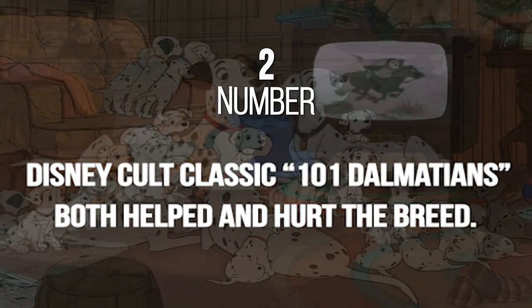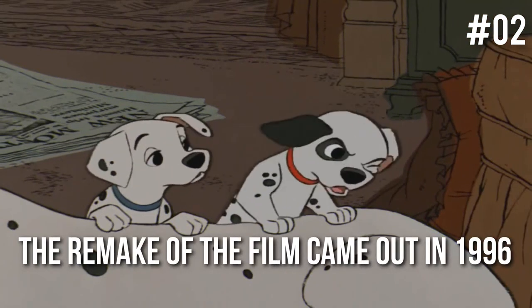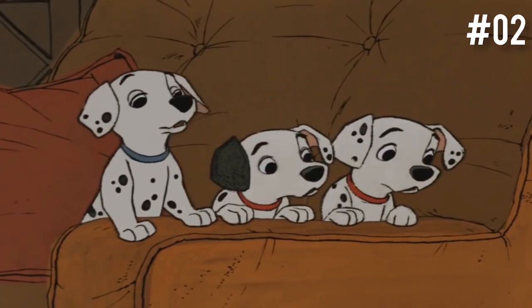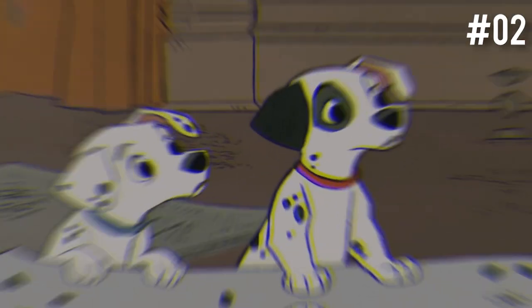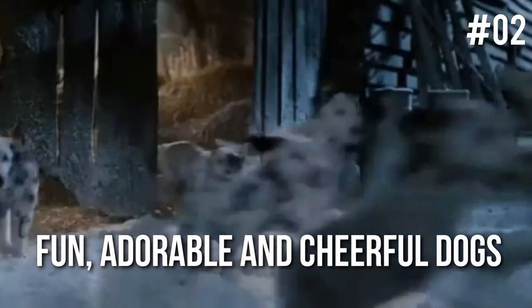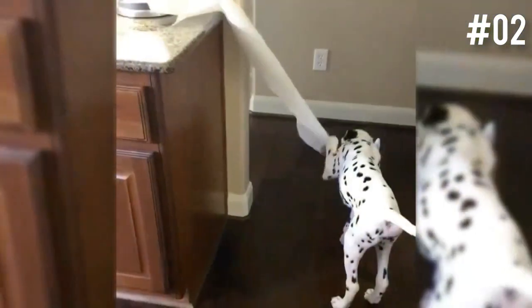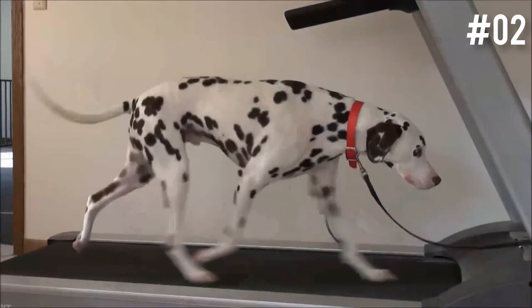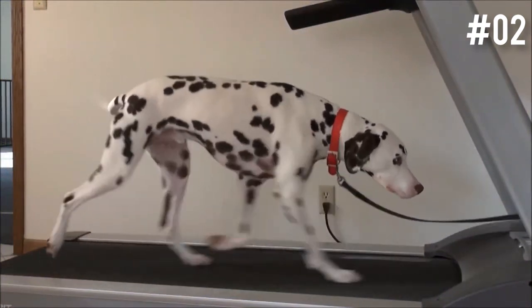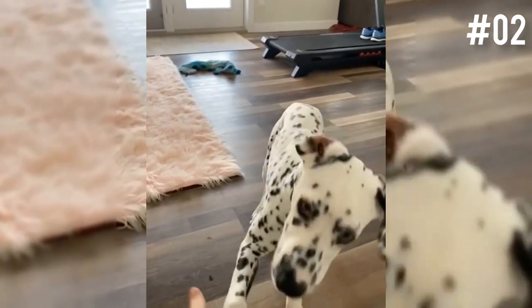Number 2: Disney's 101 Dalmatians both helped and hurt the breed. When the remake came out in 1996, it really put a spotlight on Dalmatians. However, it actually hurt the breed more than it helped. In the movie, Dalmatians were portrayed as fun, adorable, and cheerful — while this is all true, the movie never mentioned the downsides to owning a Dalmatian. These dogs are very energetic and require a decent amount of exercise to keep them mentally healthy, and they also tend to be heavy shedders, which may not be ideal for those with allergies.